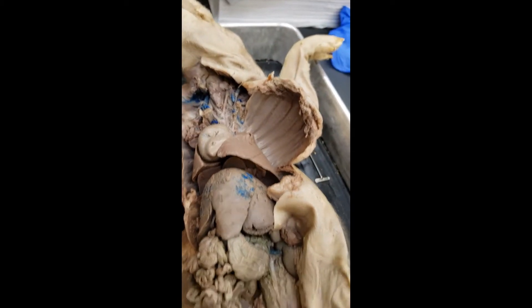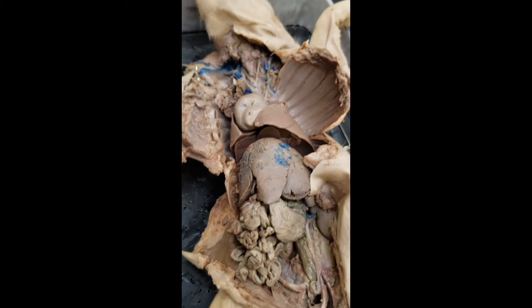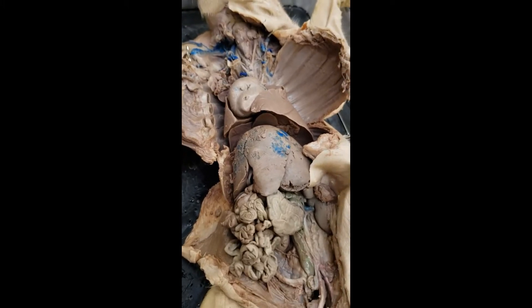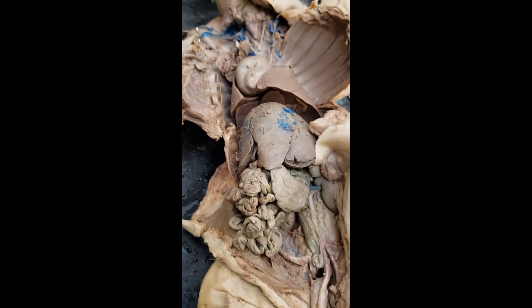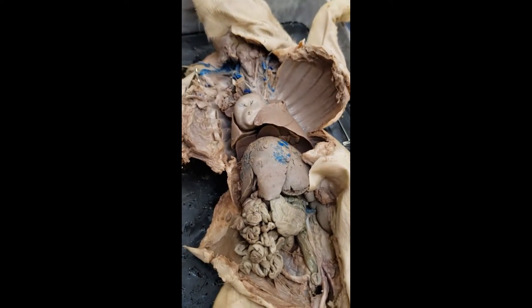Welcome everyone. We're going to look at blood vessels of the heart today. I'm filming this on Valentine's Day, so it's a nice Valentine's Day special — a special episode looking at some heart vessels.